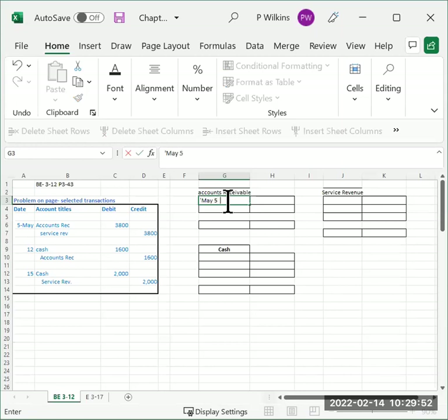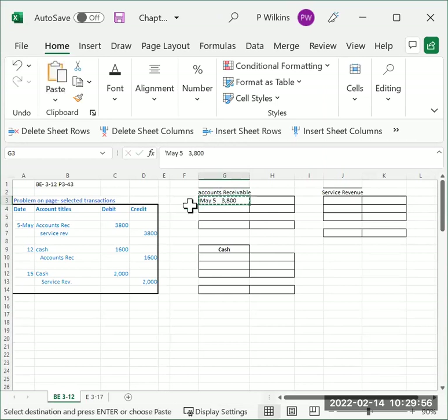We're debiting accounts receivable thirty-eight hundred dollars. The second line says service revenue credit thirty-eight hundred dollars, so we're going to go over to the service revenue account. The right-hand side is the credit side, so we're going to credit service revenue thirty-eight hundred dollars.